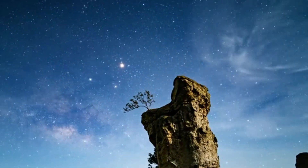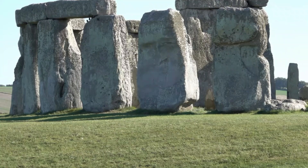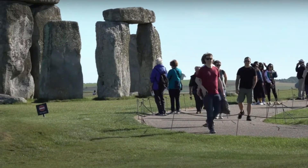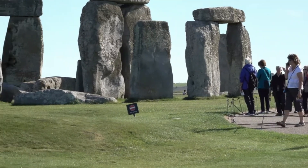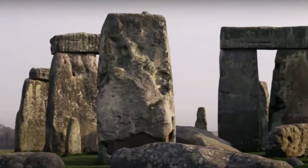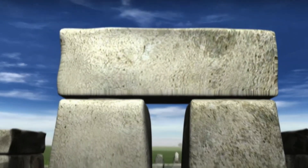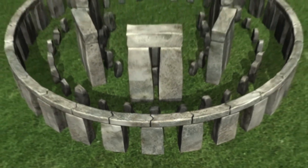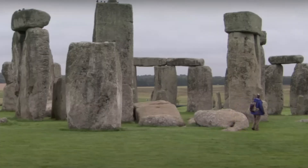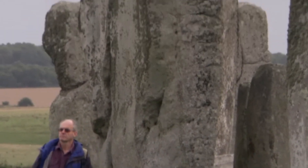Sun, moon, stars — Stonehenge was like their high-tech planner. Now, here's a curveball: burial ground. Some smart thinkers believe Stonehenge is where our ancient pals laid their loved ones to rest. Talk about a final resting place with a view. But wait, there's more — some folks think Stonehenge might have had a touch of magic: healing powers, or maybe even a visit from our cosmic neighbors. Think E.T., but way, way back.